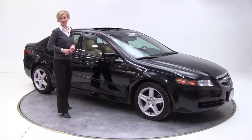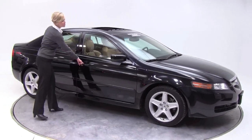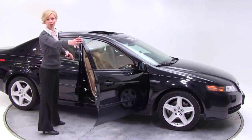Hi there, Erin here with Feldman Nissan, Bloomington, Minnesota. Here today to show you this 2006 Acura TL.